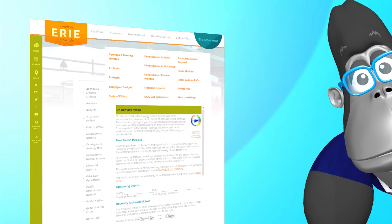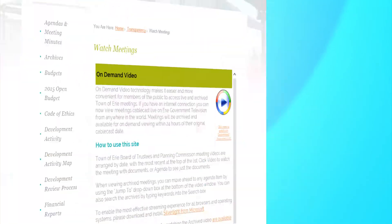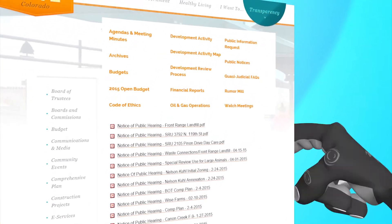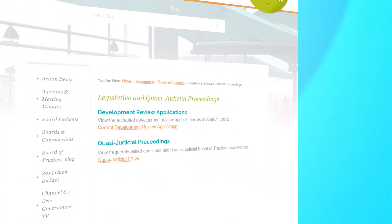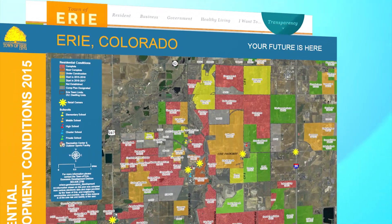You asked for it and we listened. So now through our transparency tab you can quickly connect to our public notices, development activity reports, and our development activity map.